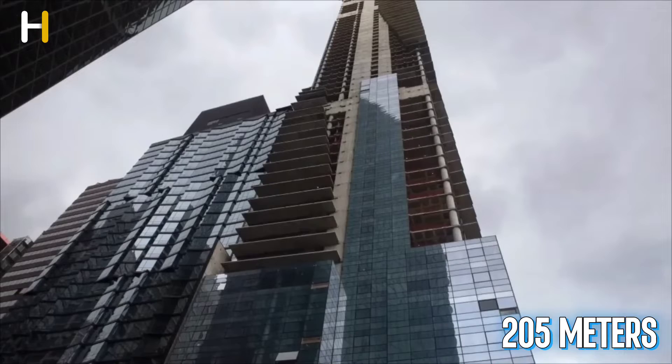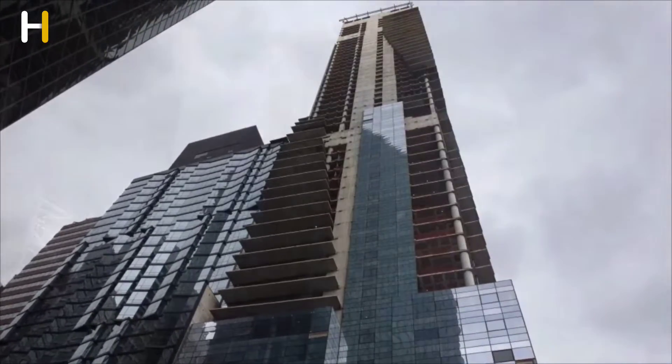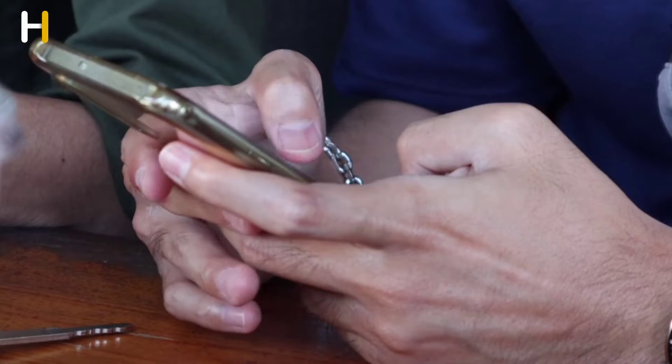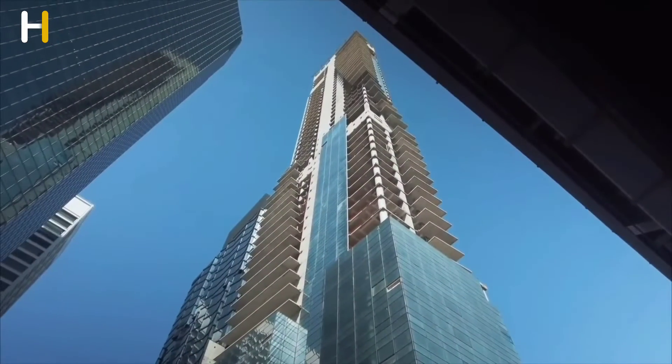But if you look a little more carefully at this skyscraper, you will think that you held the phone a little crooked. But the problem is not from your phone — it's the building itself that's askew.